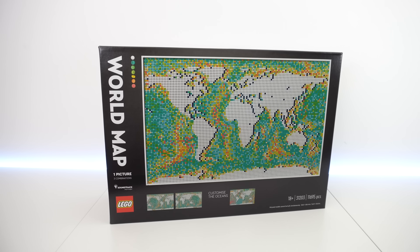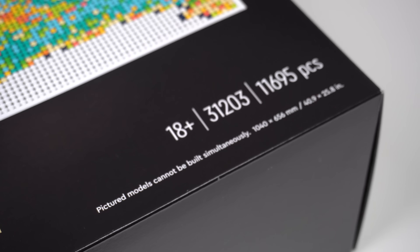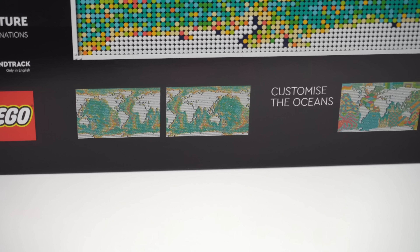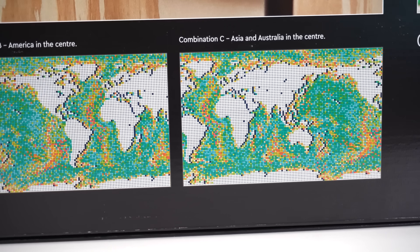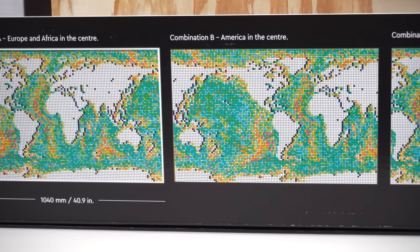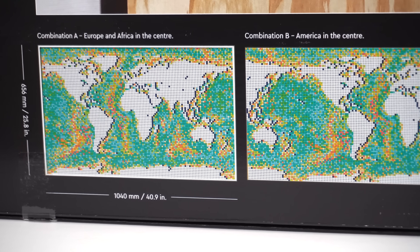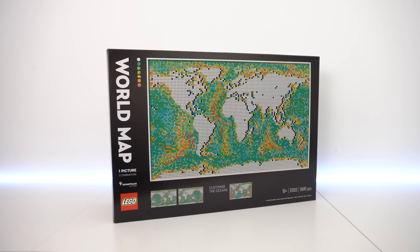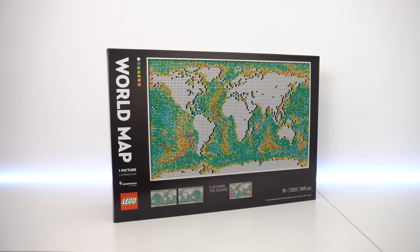It looks and feels like a premium product, targeted at adults with the 18+ age marking, and you can already see some customization opportunities that the set allows. World maps don't always look the same around the world, and depending on where you live, your continent is usually at the center of the map you're most familiar with. For me it's Europe at the center, and I wonder if LEGO made different packagings to fit the different markets it will be sold at.